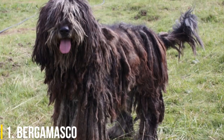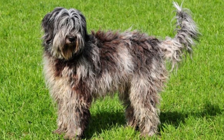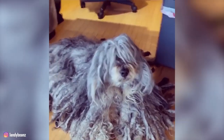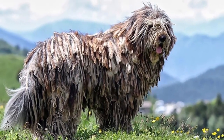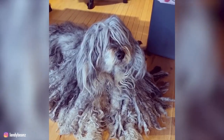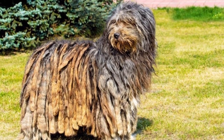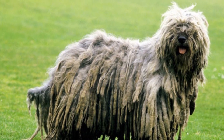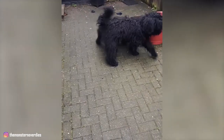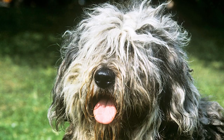1. Bergamasco. With origins in the Italian Alps, the Bergamasco is used primarily as a herding dog. The breed's unusual coat is actually made up of three types of hair. The dog's felted hair will form loose mats that continue to grow throughout its life, eventually reaching the ground by the time the dog is about five years old. The Bergamasco's long mats keep the breed warm in winter and cool in summer and protect the dog's skin from insect bites. Even with all that long hair, these friendly and intelligent dogs don't need brushing and only need baths a few times a year.